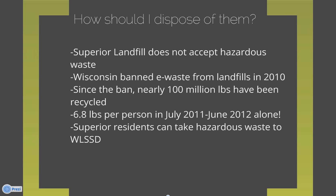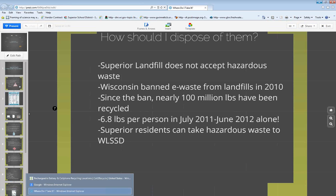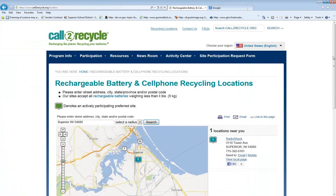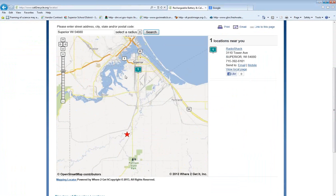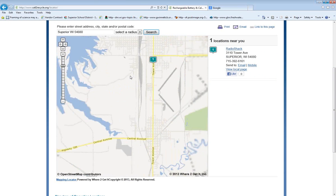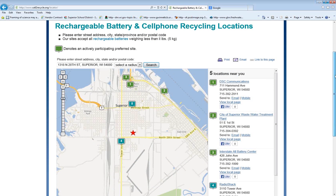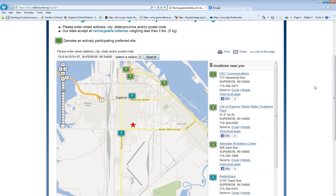The Superior wastewater treatment plant, where we here at ESD are based, takes mercury-containing devices. We also have a Call2Recycle box. This website shows the Call2Recycle locations in Superior — the different locations where you can drop things off. They accept rechargeable batteries and sometimes cell phones. You can look at this map to see which places accept what.